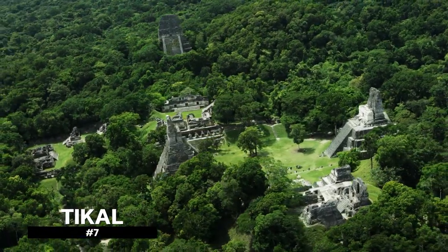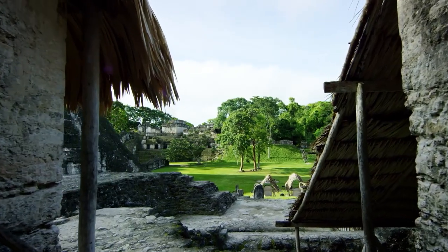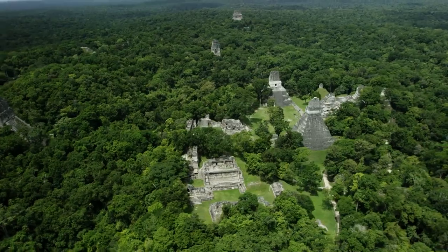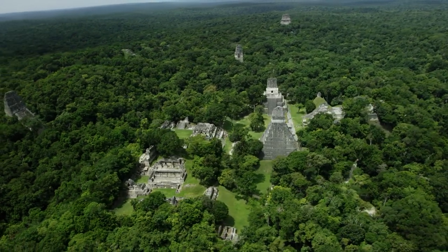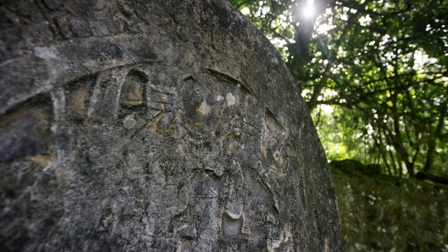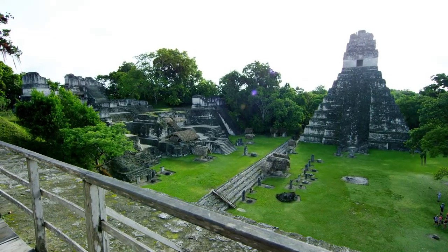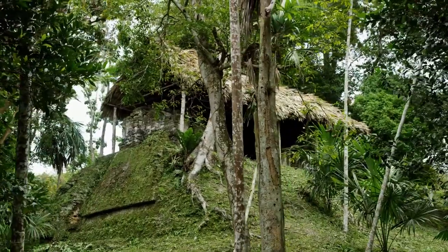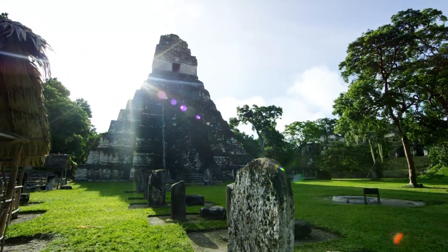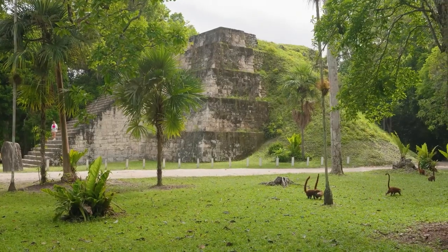Tikal is located in the Mayan lowlands of Petén, the largest state in Guatemala. The Tikal ruins have been deserted for 1,500 years, but prior to that it was a thriving city. Its original name was Yax Mutal and it was renamed Tikal — meaning 'the place of the voices' or 'the echo' — because the limestone material used to build the ruins echoes when you speak or clap in certain areas. Touring these ruins takes about five hours, and only half of this incredible place has been excavated.